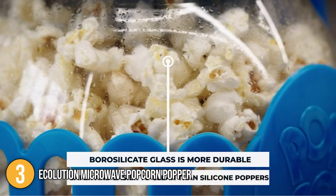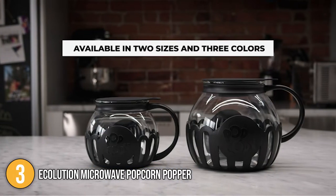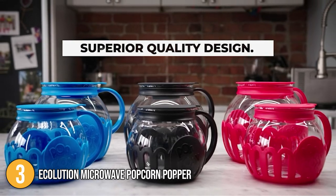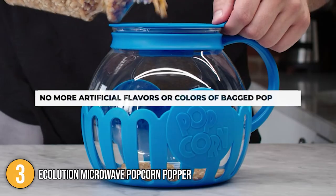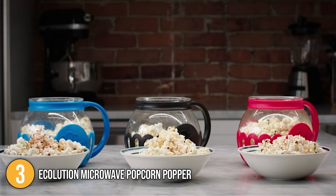The Ecclution Microwave Popcorn Popper is an excellent popper for individuals who want small amounts of popcorn quickly and easily. We found the lid to be extremely useful for shaking in more flavors after cooking, and we also like that you can consume the popcorn right out of the glass popper container once you've made your ideal batch of tasty snacks. For these reasons, it earns the number 3 spot on our list.